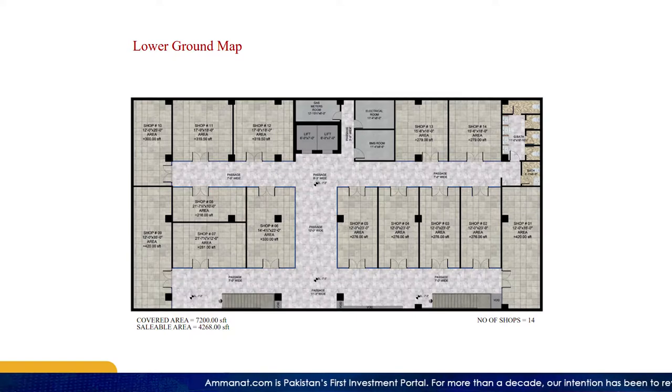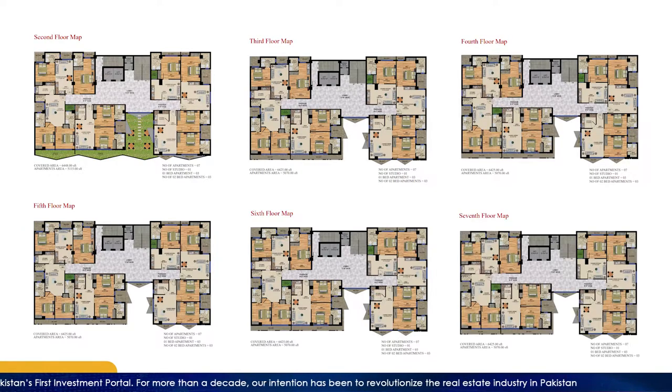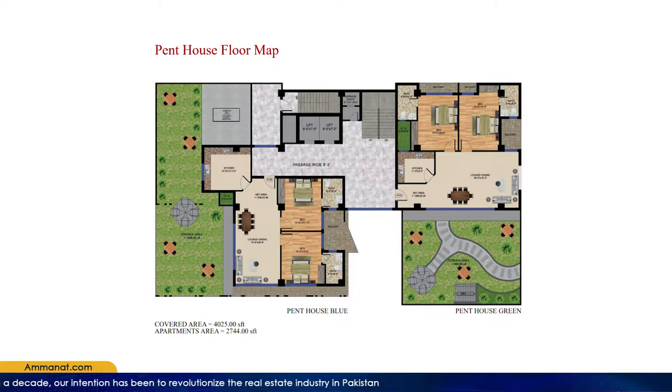Now I will talk about the floor plan of Royal Art. Basically, there are shops on the lower ground and on the ground floor. After that, there are 2nd, 3rd, 4th, 5th, 6th, and 7th floors. There are apartments on the upper floors, and on the 8th floor there are penthouses.